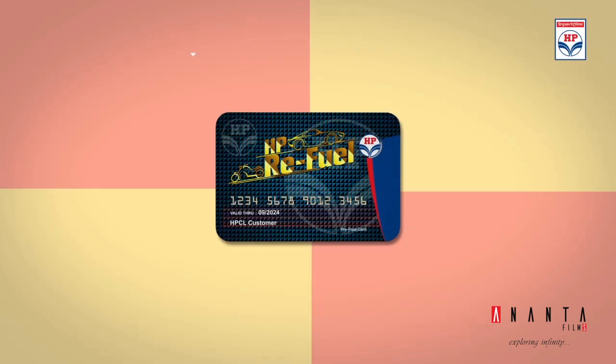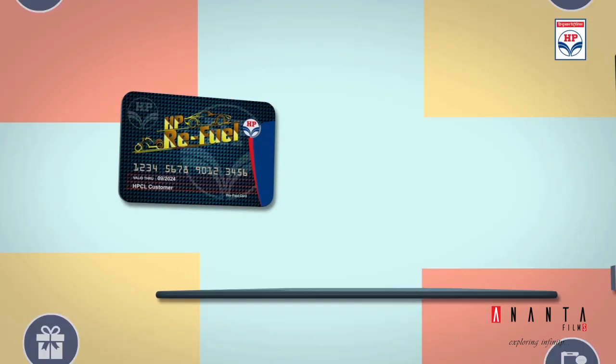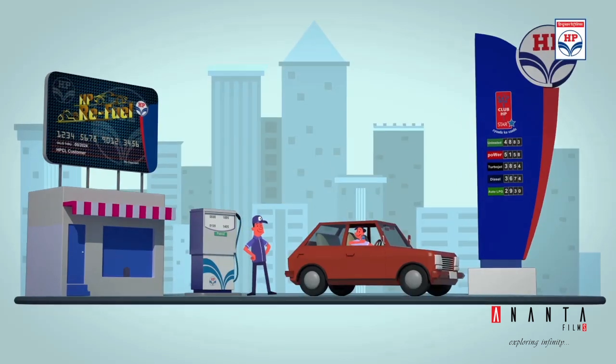HP Refuel Digital is a prepaid loyalty card program which ensures secured, hassle-free and cashless transactions for two, three and four-wheelers.